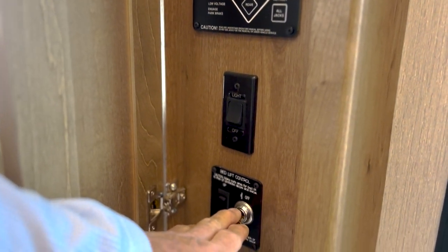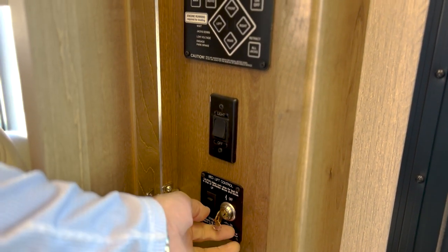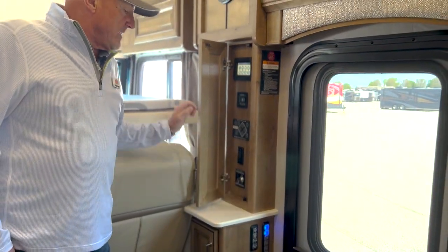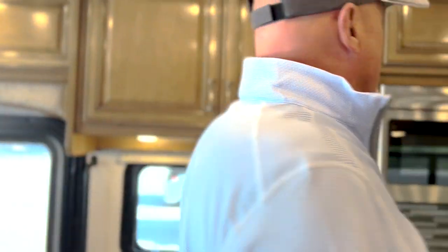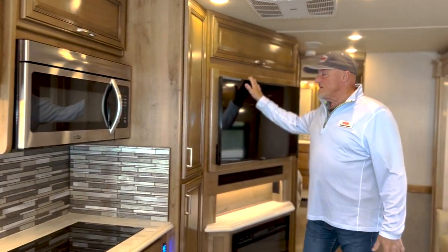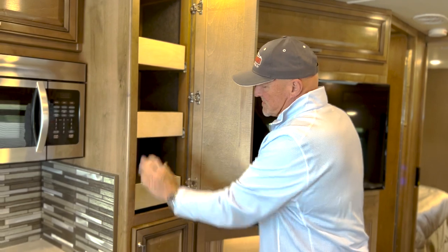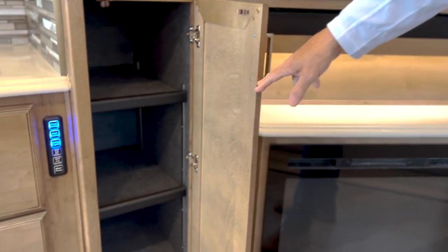This is the drop-down bed control right here, and it does have a key on/off switch, so if you have children along, you can take that key out and they're not going to play with the bed going up and down. Walking back, there's a convection microwave oven, a nice size TV, and the pantries are pretty generous with their drawer storage space — pull-out drawers and just shelves down below.